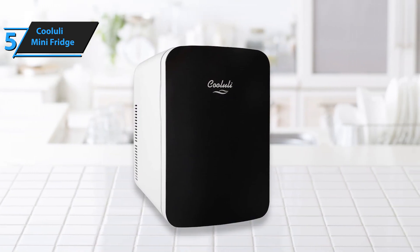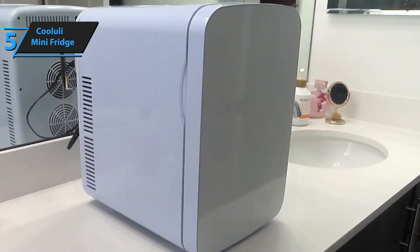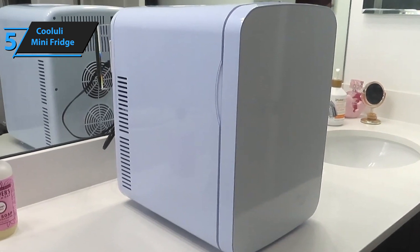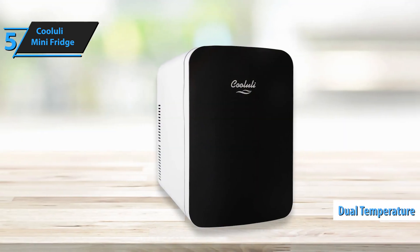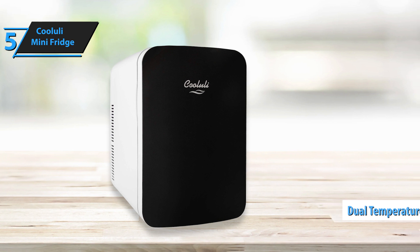This mini-fridge can be used to store a range of items, from food and drinks to breast milk, insulin, skin care, medicine, and other essentials. And with the ability to fit up to 7 two-liter bottles and 22 cans if you remove the shelves, it's perfect for small gatherings. The dual-temperature feature is a great advantage too, saving you the hassle and expense of having to purchase two separate devices.